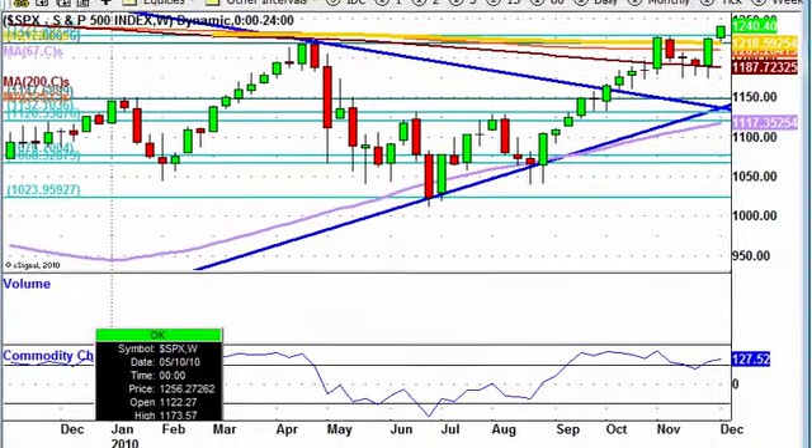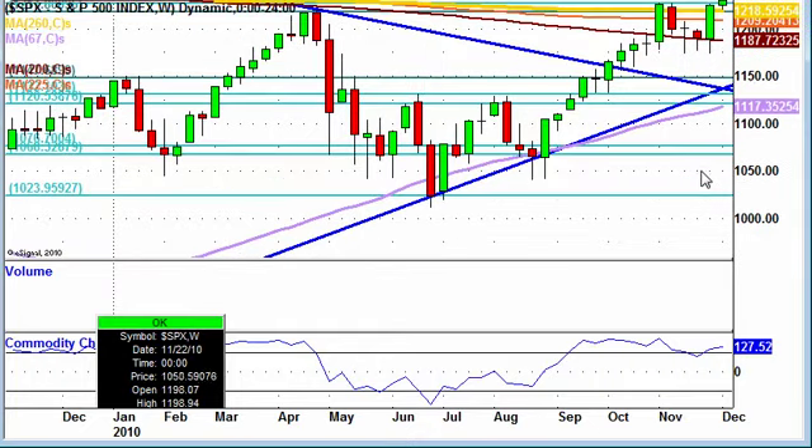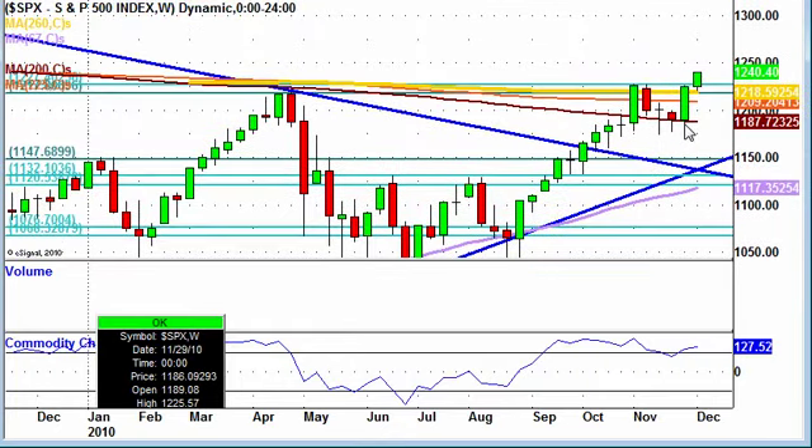Let's go to a higher time frame — the weekly S&P. On the weekly, we had this big symmetrical triangle that broke out, with a nice bull pullback. From the bull pullback, last week we ended up blasting through a lot of major moving averages. This week, we have cleared all of this area, showing nothing but upside potential at this moment.